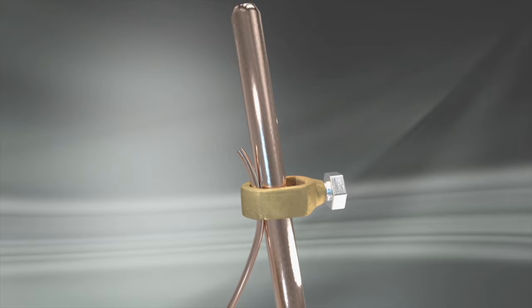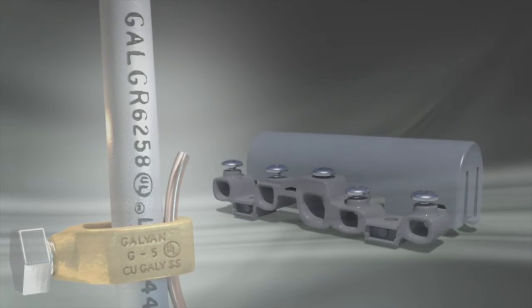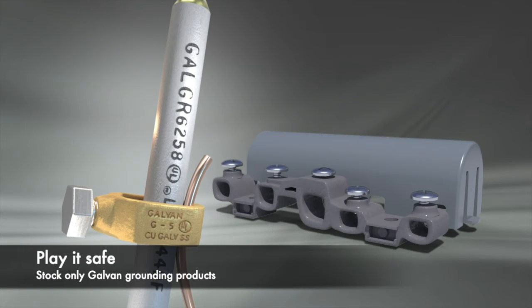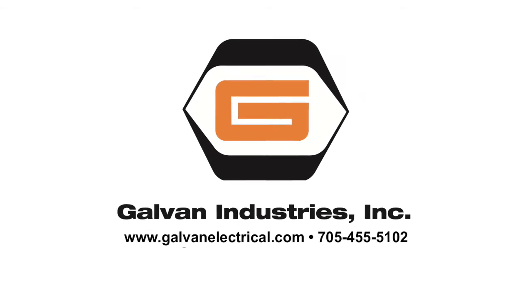And remember, if any component in a grounding system is not code-compliant, the entire system will not meet code. For safe, code-compliant grounding and satisfied customers, stock only Galvan UL-listed ground rods, clamps, couplings, and inter-system bonding terminations. Play it safe. Buy Galvan. Contact Galvan or your Galvan representative today.